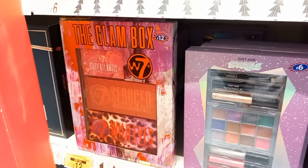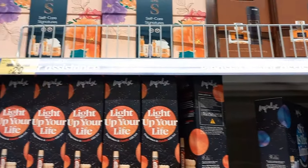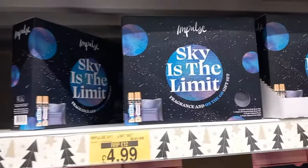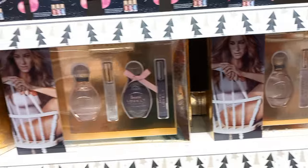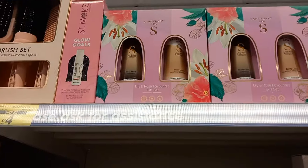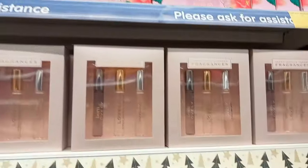Moving on to aftershave and perfume. These little things could easily be stocking fillers - the Impulse perfume body spray was only £2.99. Great to have in the back of a cupboard in case someone turns up and you've got nothing. There's Sarah Jessica Parker perfume - two bottles and two travel perfumes for only twenty pounds, which I didn't think was too bad. A travel perfume and moisturizer set too.